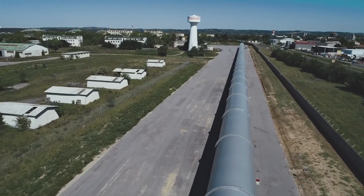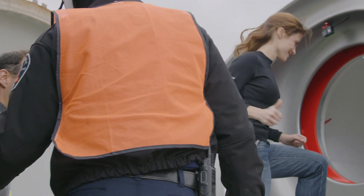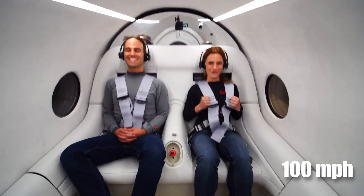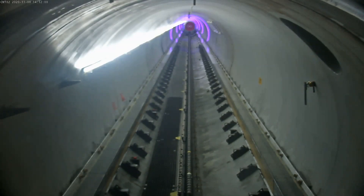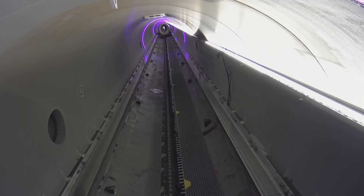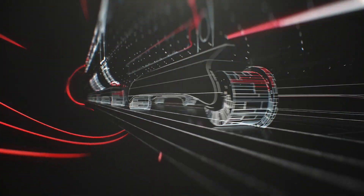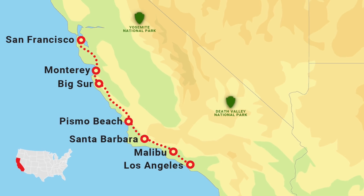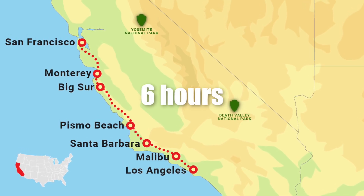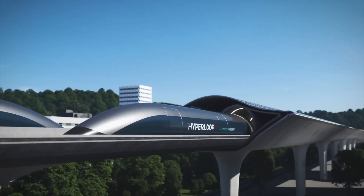Despite these challenges, significant milestones were achieved. By 2020, one of the prominent Hyperloop companies conducted a successful human trial, reaching speeds of 100 miles per hour in a test pod — far from the target speed, but a crucial step in proving the concept's viability with passengers. If successfully implemented, Hyperloop Alpha could revolutionise transportation: the ability to travel at up to 760 miles per hour would dramatically reduce travel times. A trip from Los Angeles to San Francisco, currently about 6 hours by car or an hour by plane, could be completed in just 35 minutes.